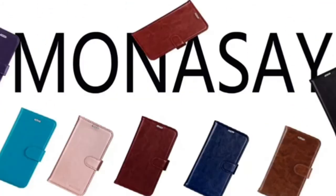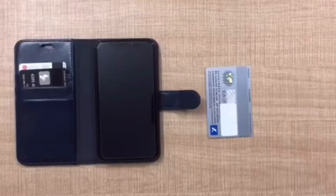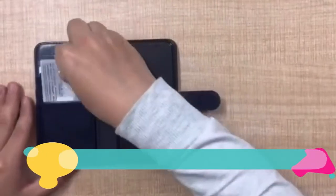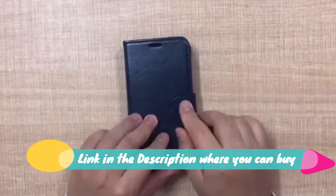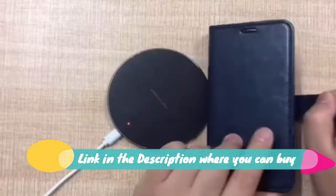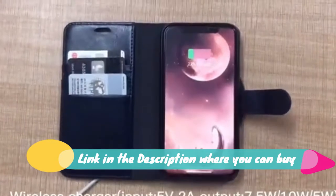Galaxy S21 Plus 5G wallet case, 6.7-inch, Monosay, includes screen protector. Durable material: dual-layer faux leather will become more durable and more protective of your phone. It resists stretching and fading over time, and even stands up to the occasional splash or drop on the floor.